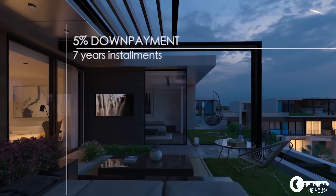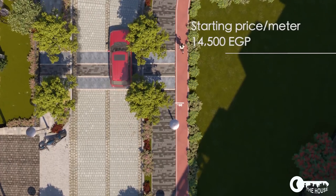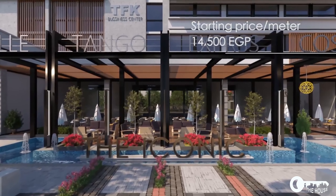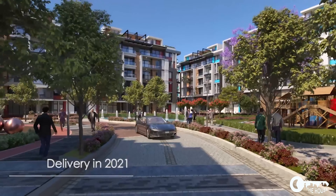With 5% down payment and installments up to seven years, the starting price is 14,500 Egyptian pounds per meter, with delivery in 2021.